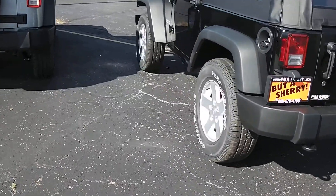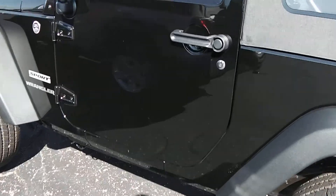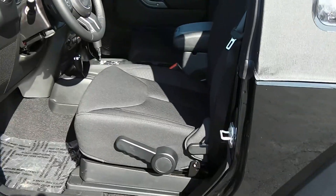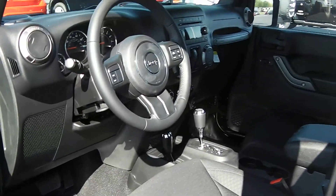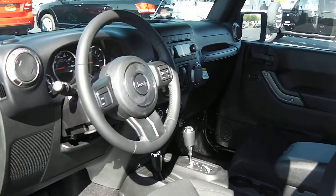This is finished in the black crystal coat. Taking a look on the inside, it's equipped with a black interior. It does have the power convenience group that gives you power windows, power locks, and power mirrors. The exterior mirrors are also heated.